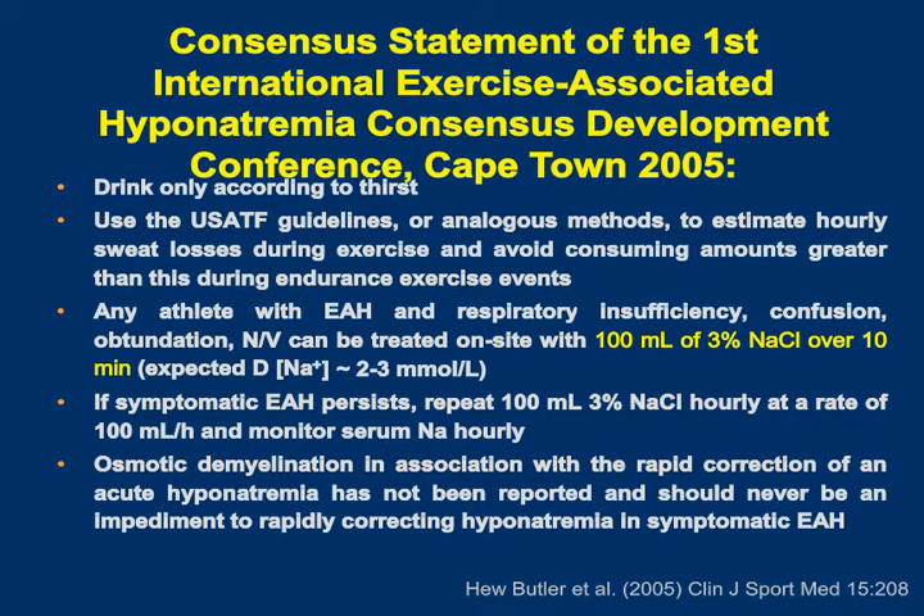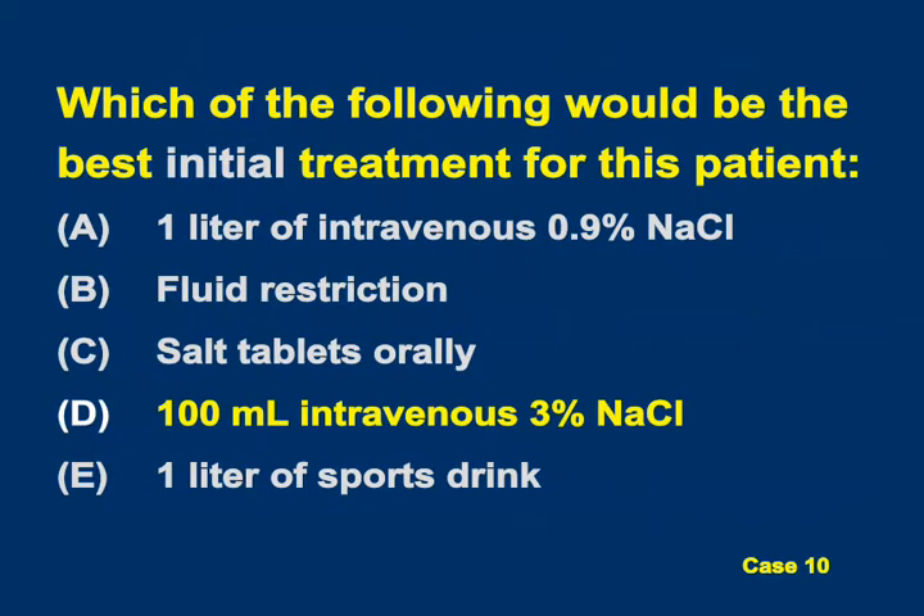This is quite important because these patients have very acute hyponatremia. Over the course of three or four hours of the race, their sodium has acutely dropped, putting them at risk of cerebral edema. You can't wait and just restrict fluids or give oral salt tablets. These patients need to bring up sodium rapidly. The current recommendation is 100 mL of hypertonic saline, now available in most tents after a marathon, which raises serum sodium by about 6-8 milliequivalents per liter over about an hour or two. So D is the correct answer.